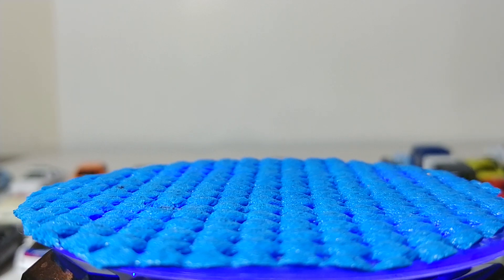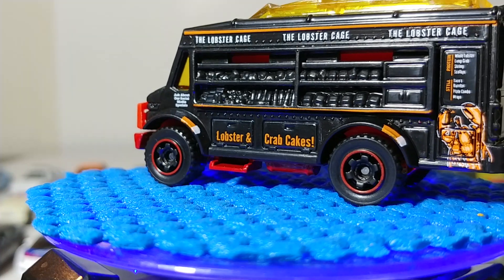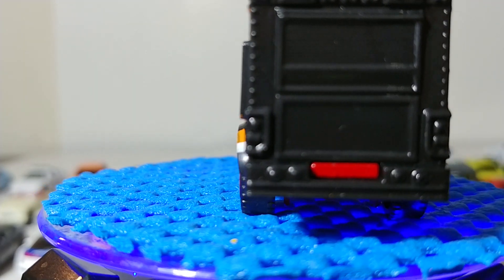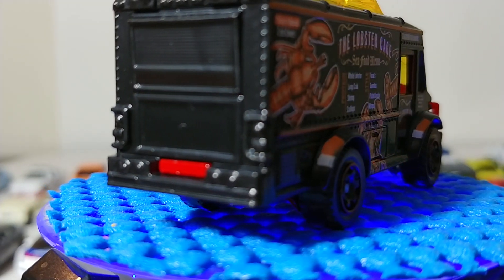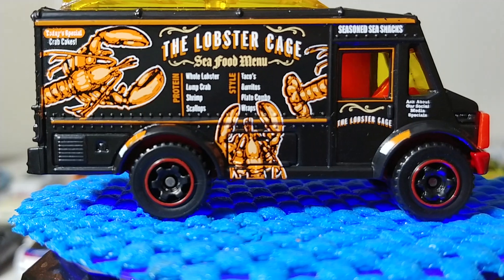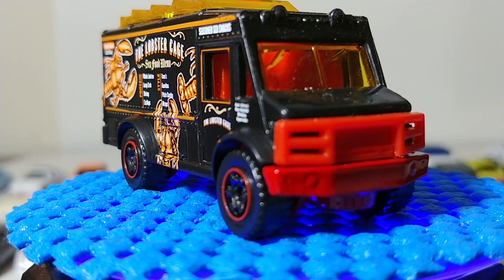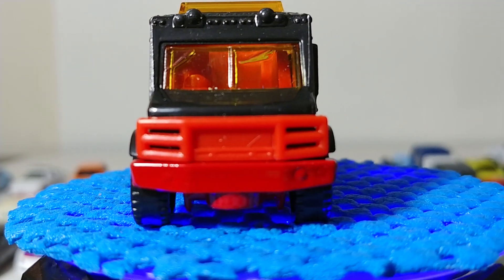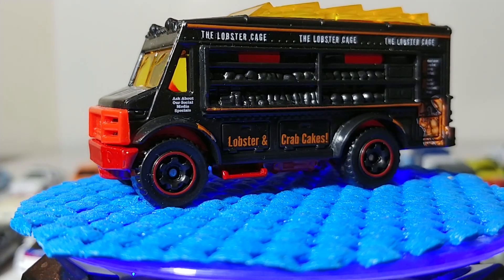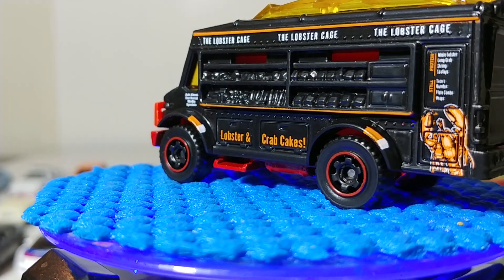Next we have the Chow Mobile food truck. This has been done in many different liveries and this year it's the Lobster and Crab Cakes food truck — very nice decos all over this. The Matchbox design team spent a lot of time on it and it clearly shows with the lobster cage and seafood menu. For what they refer to as a Matchbox Original or fantasy casting — not a licensed vehicle — this is very believable and could pass as something you'd really see on the street.